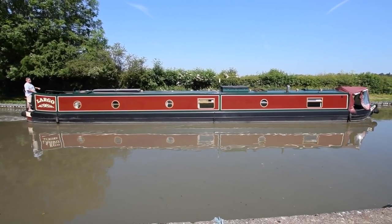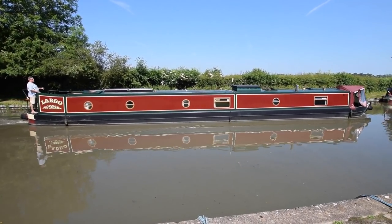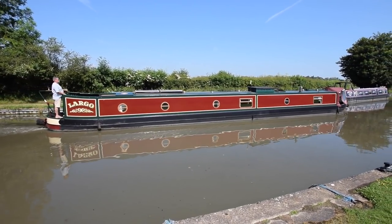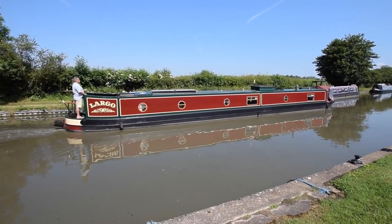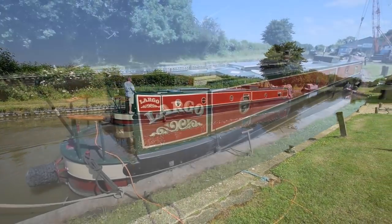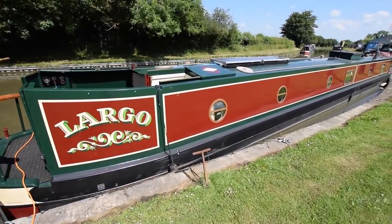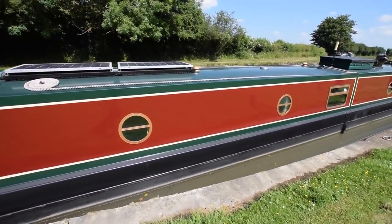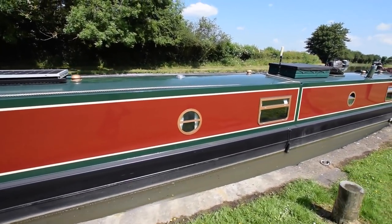She's 70 foot long and a semi-trad. She was built in 2004 by Paul Widdersen and fitted out by John Mills. She had a complete repaint in June last year — less than a year ago — at Stoho Workshop. She was blacked at the same time, having previously been blacked in 2019.